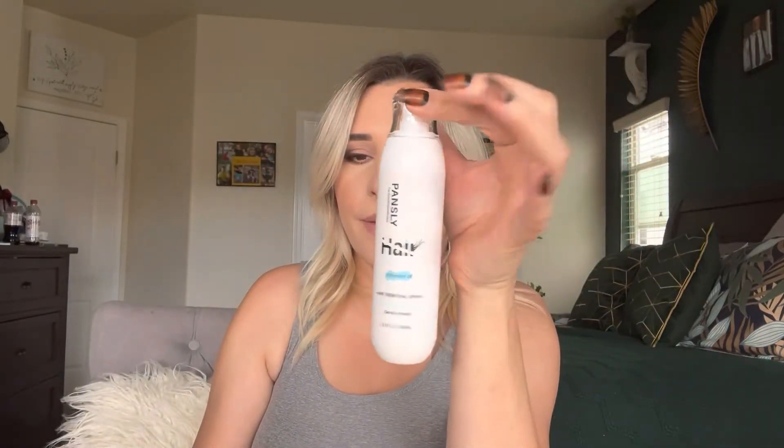I want to start off with the hair removal because I think that's step one. Let's go ahead and open this and see what it looks like together. So this is what it looks like, and I believe everything retails for under $20.